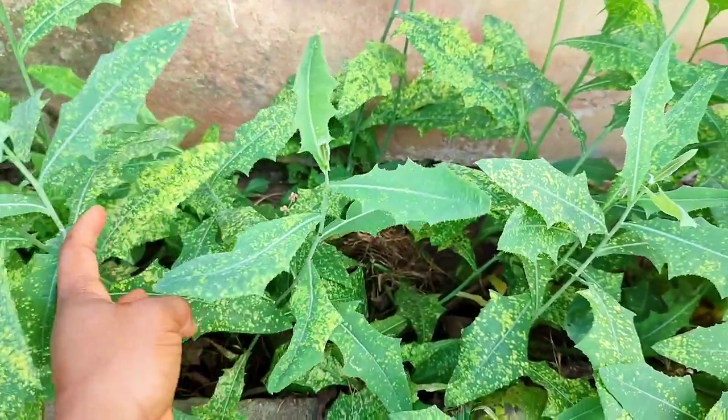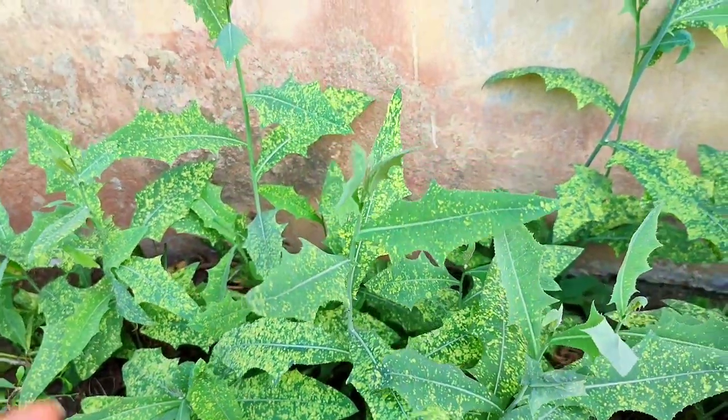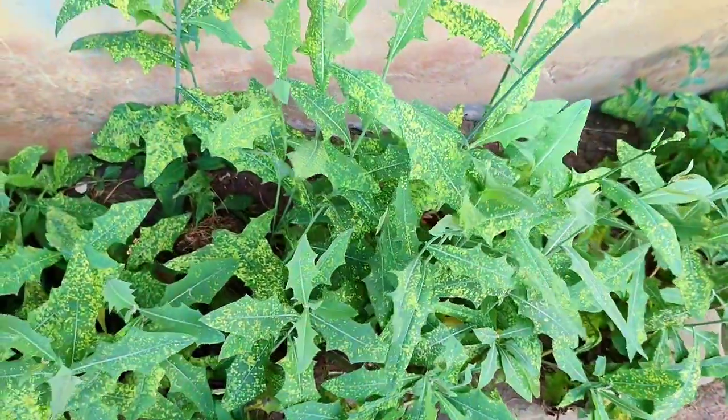This plant that you're seeing, it is called white lettuce. It is a natural pain reliever. So if you're always going to work and you come back very tired and weak, just get these fresh leaves.